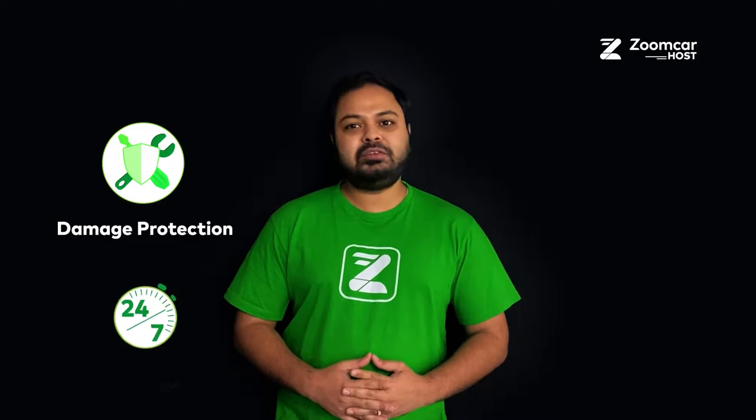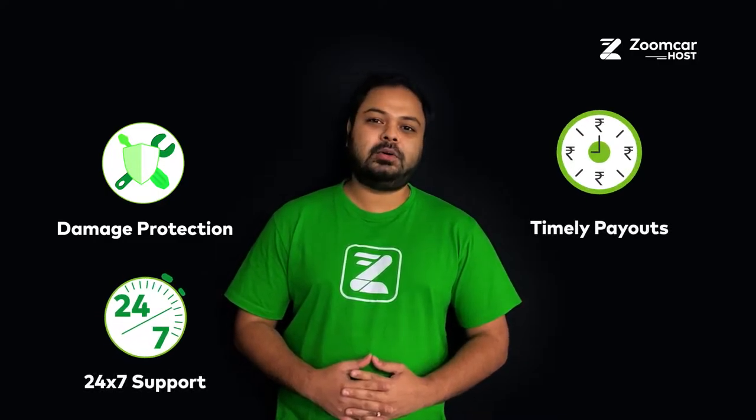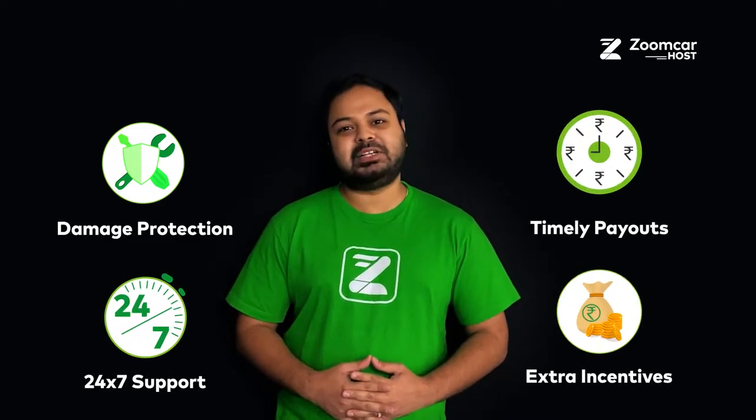Moreover, you get damage protection for major repairs, 24/7 support, timely payouts, extra incentives and much more.